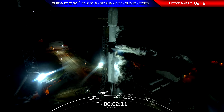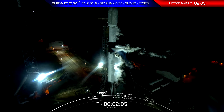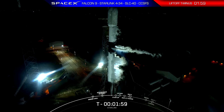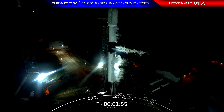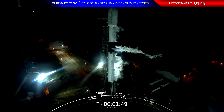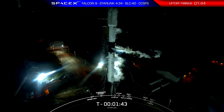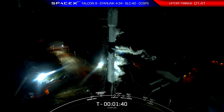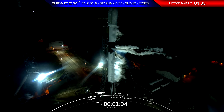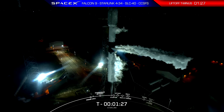Launch director on the countdown net: we're continuing the count at this time. We've received our last weather update indicating the weather will be no-go through T-zero. We'll continue until just below T-minus one minute, at which point we'll end the attempt. Stage two LOX load complete. Falcon 9 is now fully loaded with one million pounds of fuel and liquid oxygen.